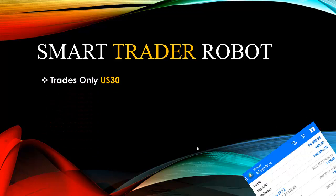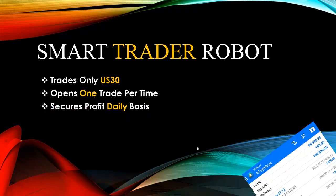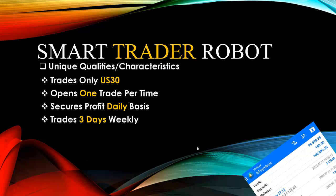Number one, it trades only the US30 — just the US30 pair is what this robot is specialized in trading. It opens one trade per time, so don't be surprised it won't open multiple trades unless you use a unique setting that allows multiple trades. It also secures your daily profit irrespective of market conditions, and it trades just three days weekly — Tuesday, Wednesday, and Thursday. These four qualities give us the unique characteristics of the Smart Trader Robot.